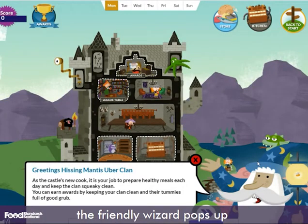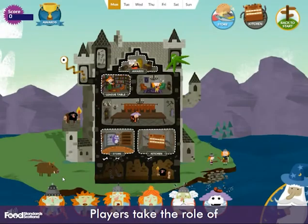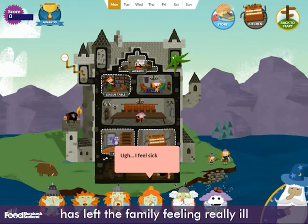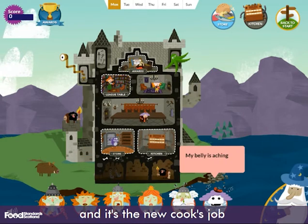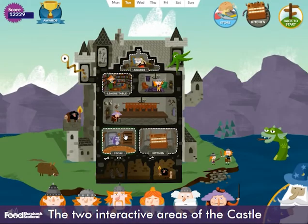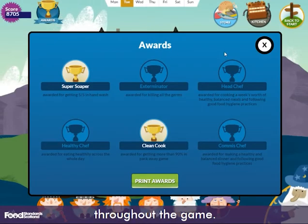In the castle, the friendly wizard pops up and explains how to use the game. Players take the role of the family cook. The previous cook has left the family feeling really ill and it's the new cook's job to make them feel better. The two interactive areas of the castle are the storeroom and the kitchen. Players can earn awards throughout the game.